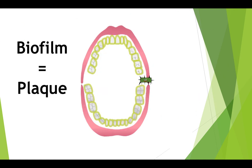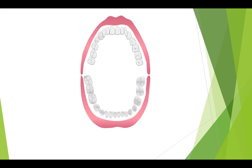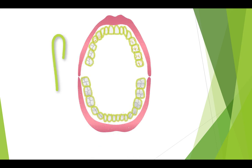Biofilm is the same thing as plaque. What a scientist might call biofilm, a dentist would call plaque. Biofilm or plaque is a layer of bacteria that covers every surface of your mouth — that means every part of the teeth, the tongue, and even the cheeks. However, it is important to understand that these bacteria are invisible. So while you might think your mouth is pretty clean, there are actually thousands of bacteria covering every surface.